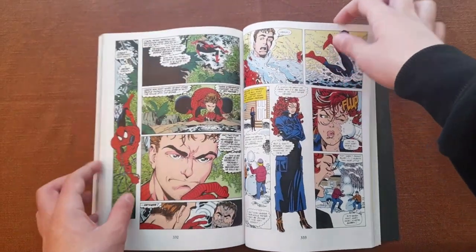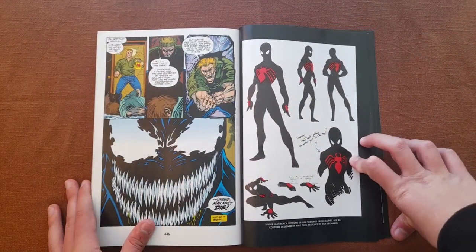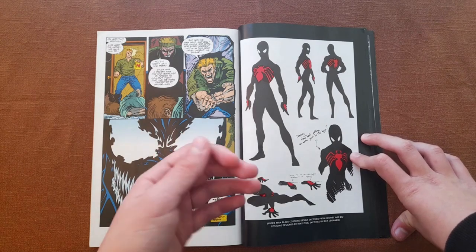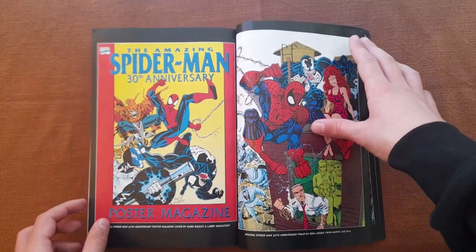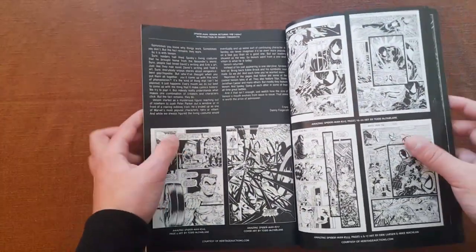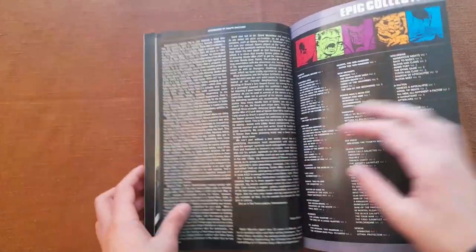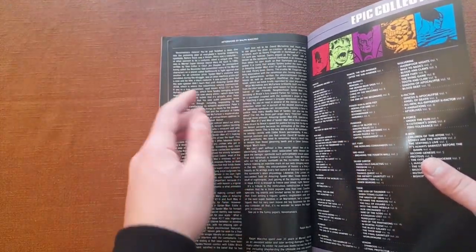If we go all the way to page 447, we can take a look at all the extras. Here are some early sketches for Spider-Man's black costume. Fun fact — the idea of Spider-Man wearing this was actually from a fan who sent a letter to Marvel saying that it would be cool if Spider-Man wore a black suit that would enhance his powers. And then we have some sketches of Venom, some cover art, and an introduction to the Venom Returns trade paperback by Danny Fingeroth. And finally, an afterword by Ralph Macchio — not the Karate Kid, but Ralph Macchio the comic book editor and writer.